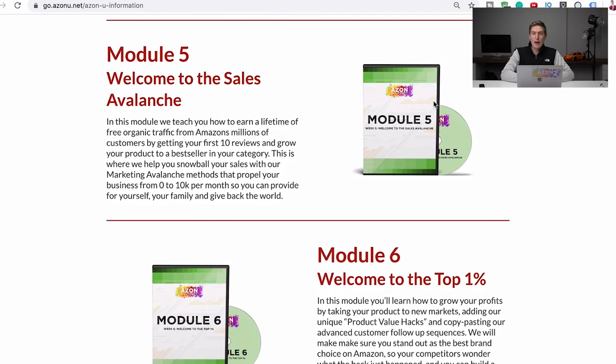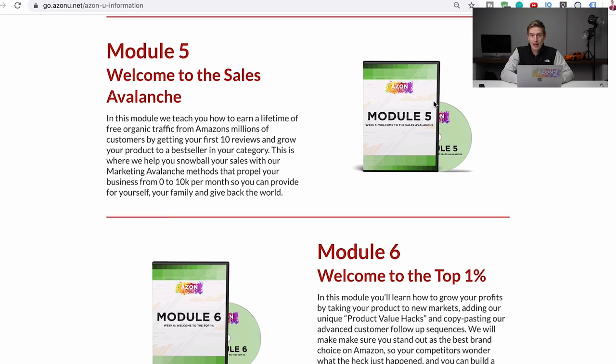Module five is about getting sales — we call it the sales avalanche. It's about getting your first sales, getting your first 10 reviews, because that's all you really need to get started. It covers PPC and other advertising like Google, Facebook, YouTube advertising, funnel advertising, and different kinds of sales funnels — all about how to get your first few sales and build it up.